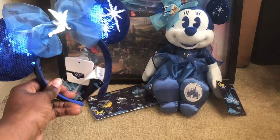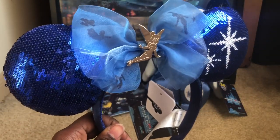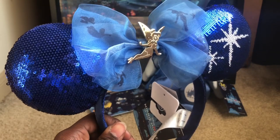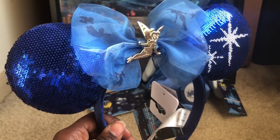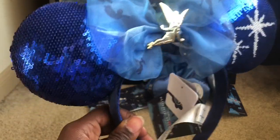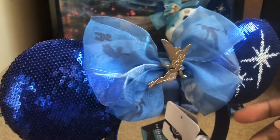Up next we have the ears. I didn't get these from the merch pass — I actually ordered them from eBay for a total of $86.25 shipped from China. I'm glad I did because I wasn't able to get them with the merch pass.